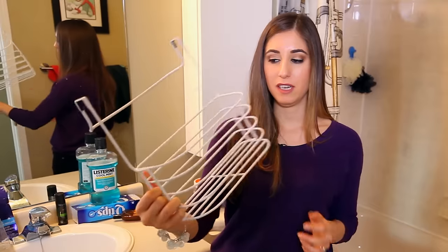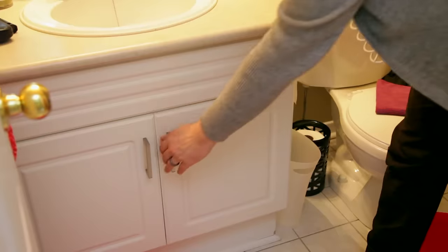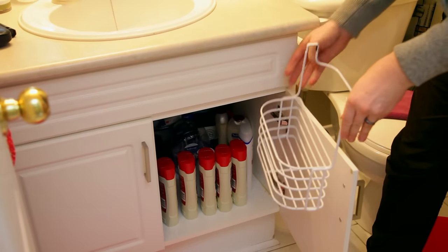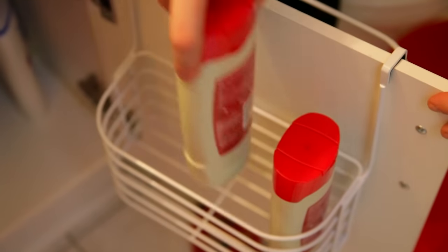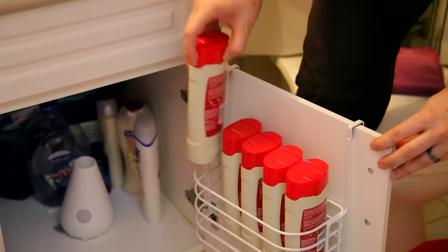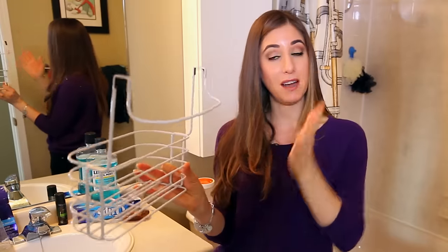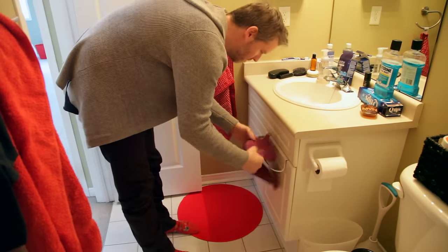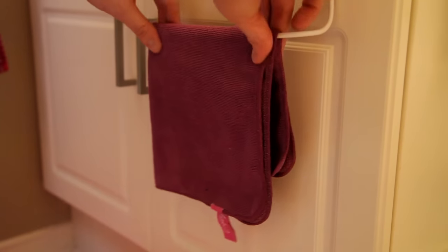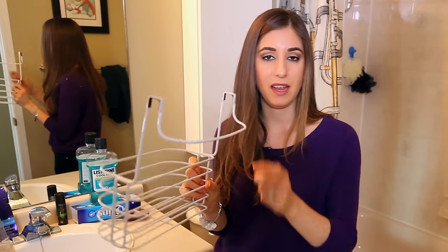This little contraption here is an over-the-door storage container. Basically what you do is open your cupboard door — in the bathroom you're so tight on space, it's a great way to expand how much storage room you've got. This portion hangs inside your bathroom cupboard and this little portion hangs outside, so it kind of hangs like this. It's great for towels, little hand towels or face cloths, and also for a cleaning cloth — you can rinse it out and hang it to dry over here.